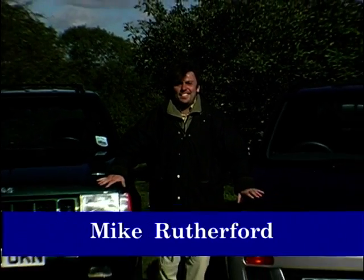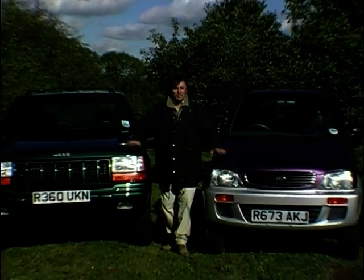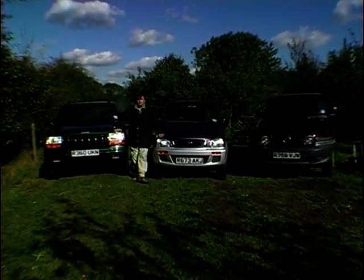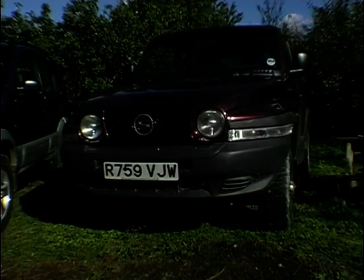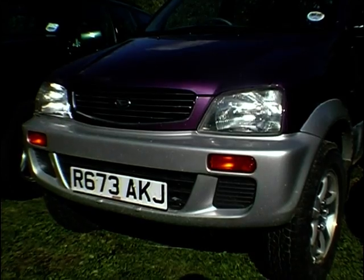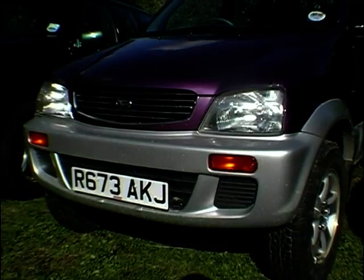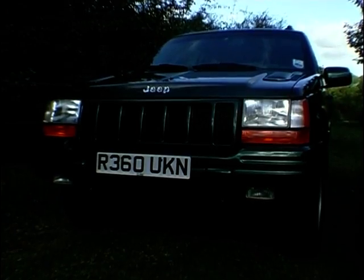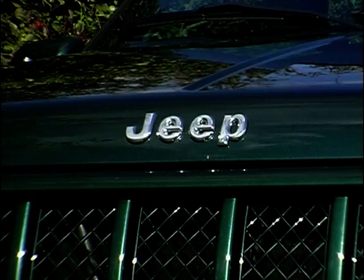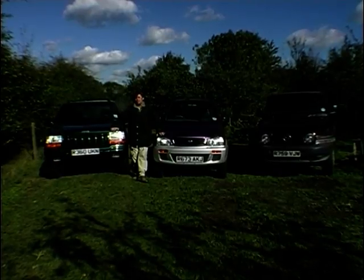Well here we are down on the farm, or to be precise in my garden, and that's a pretty logical place to have these three four-wheel drive vehicles — three off-roaders from three different parts of the world. We've got the Ssangyong Korando from Korea, the Daihatsu Terios from Japan, and the good old-fashioned Jeep Grand Cherokee 5.9. This one's built actually in Austria, although you might think of it as an American car.